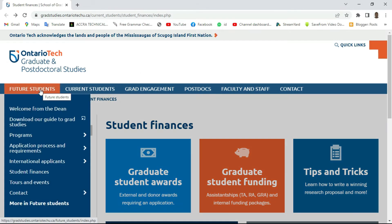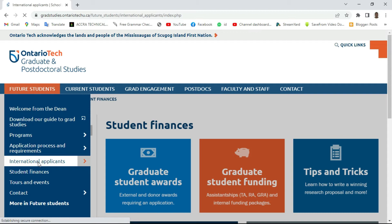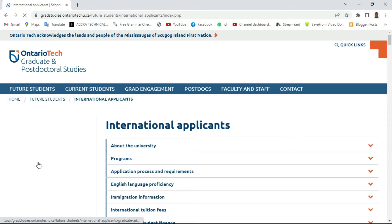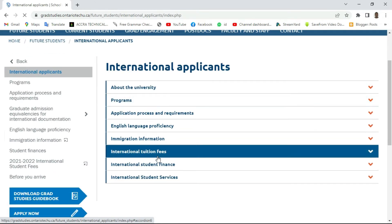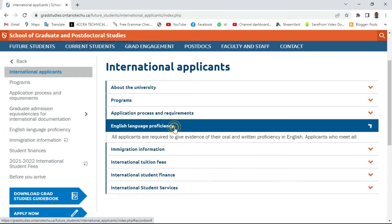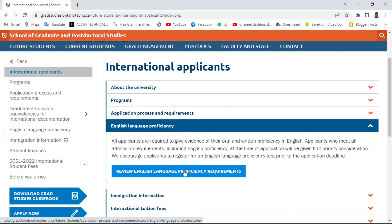Since I am from Ghana, and most of the students or people that will be applying will be coming from outside countries — most of them from Africa — the English language proficiency is very key to applying to these universities.